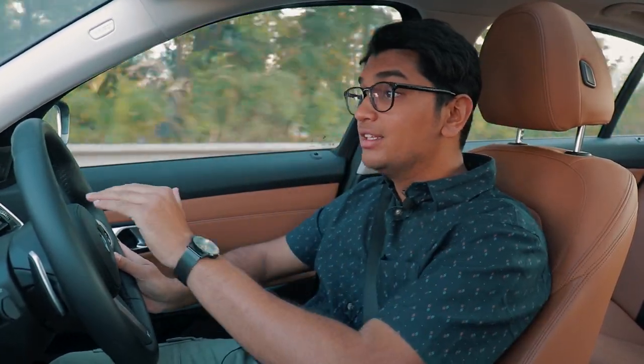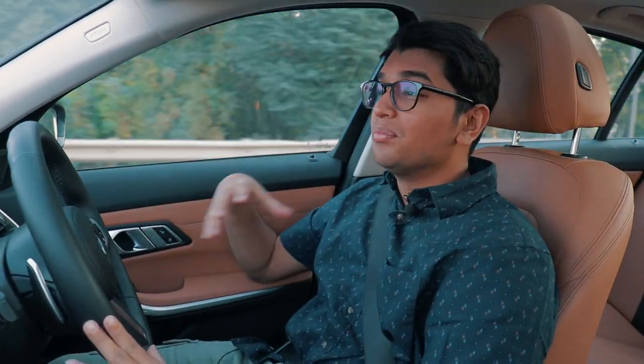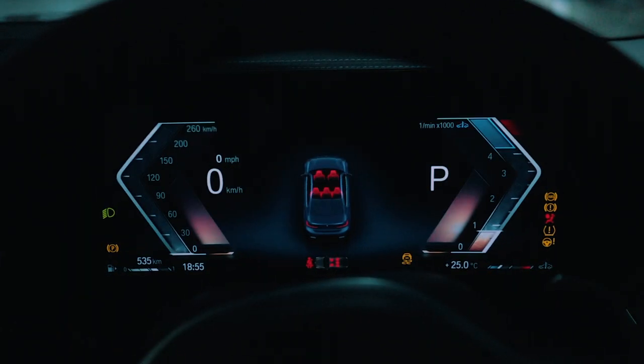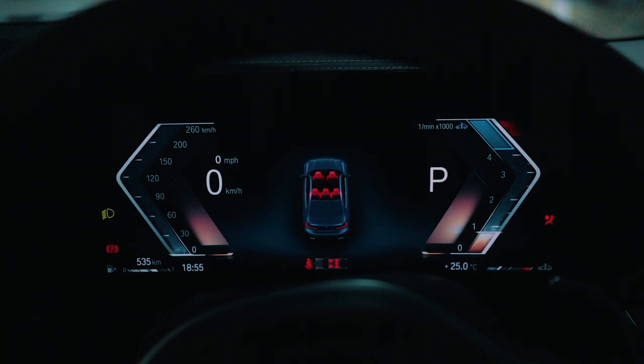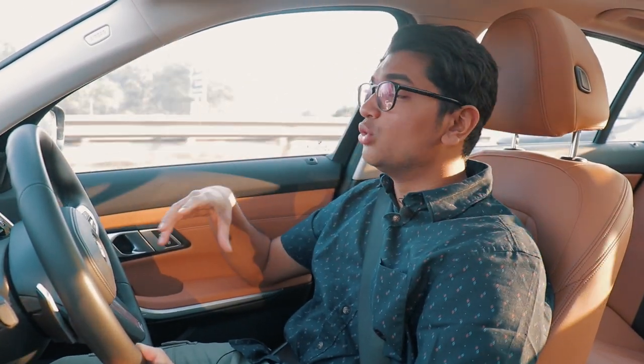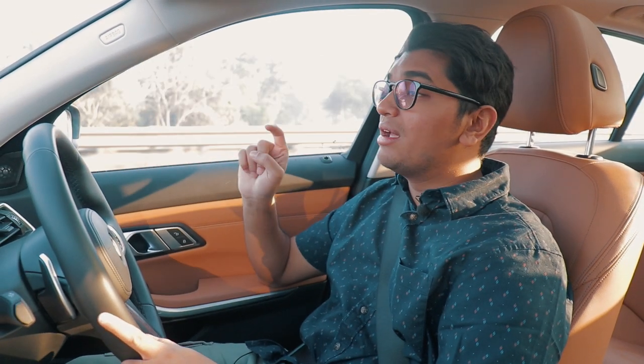Coming to the instrument cluster, that has also changed quite a bit. The older system was great but this newer system now looks more futuristic, has more usability, and you get a ton of different things to do with the brand new iDrive 8 instrument cluster.